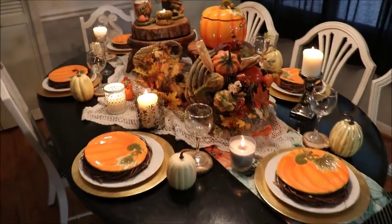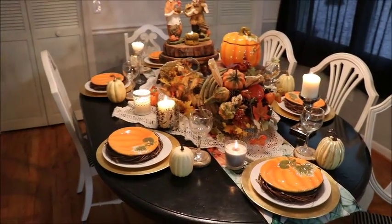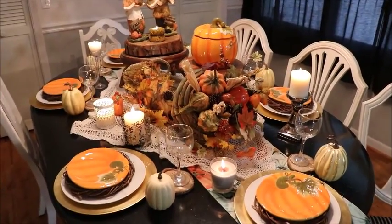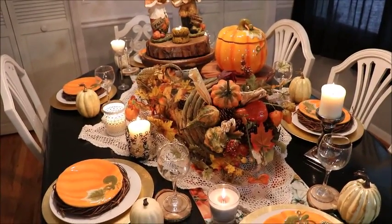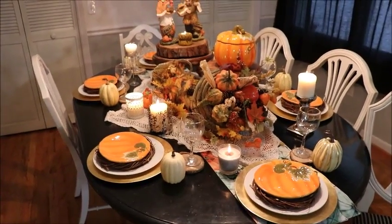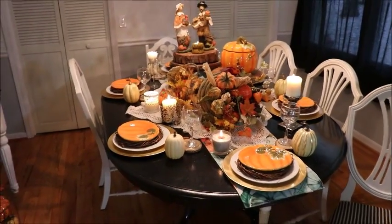So that is my tablescape for Thanksgiving for 2017. I hope you guys can find some inspiration, I hope you enjoy watching this, and I hope you guys have an absolutely wonderful Thanksgiving this year.